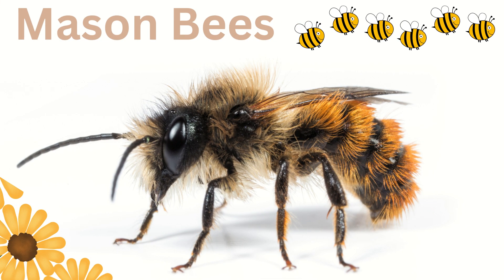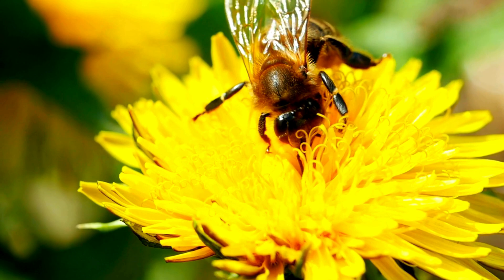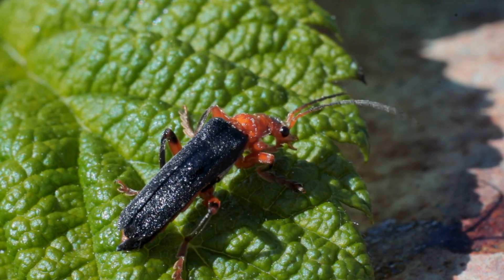Mason bees. Solitary bees that are highly efficient pollinators of many crops. Soldier beetles. Feed on aphids and caterpillars, protecting plants.